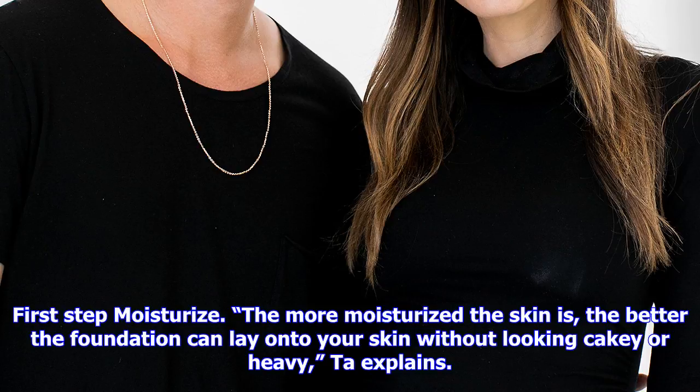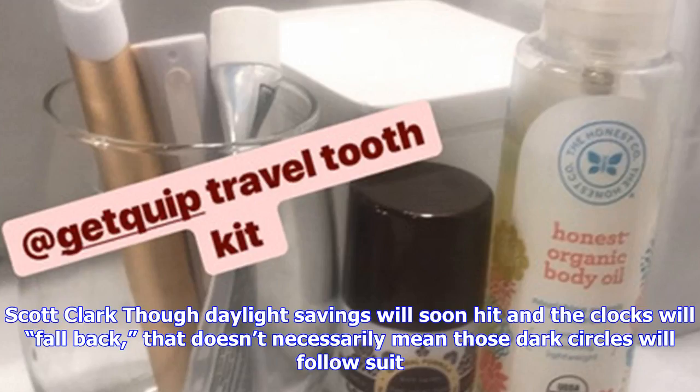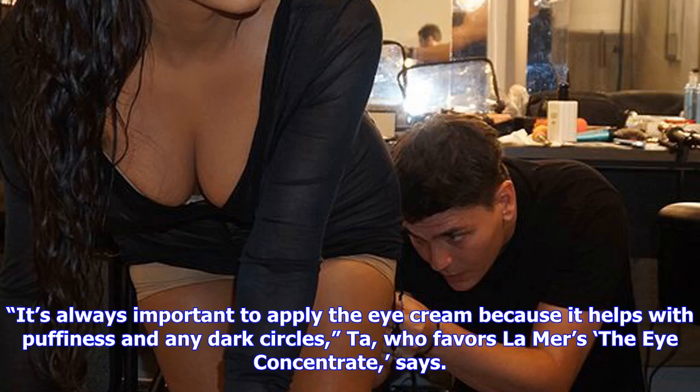Though daylight savings will soon hit and the clocks will fall back, that doesn't necessarily mean those dark circles will follow suit. It's always important to apply eye cream because it helps with puffiness and any dark circles, says Ta, who favors the La Mer Eye Concentrate. It's important that the under eyes are plump before you apply concealer so that the makeup under the eyes doesn't crease. Nobody wants that.